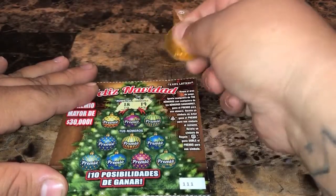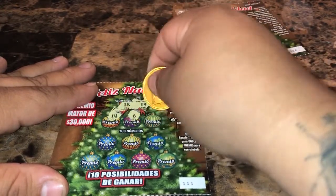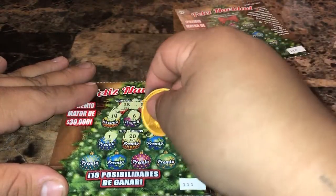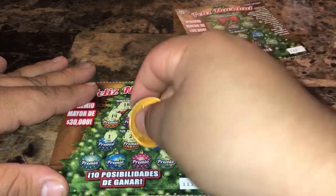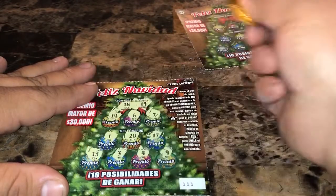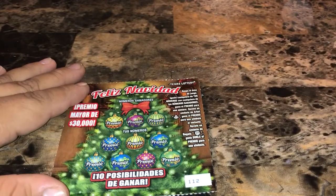On ticket 111, we're looking for eighteen and nineteen. We got fourteen, six, seven, one, twenty, seventeen, nine, four, three, and thirteen. No matches.